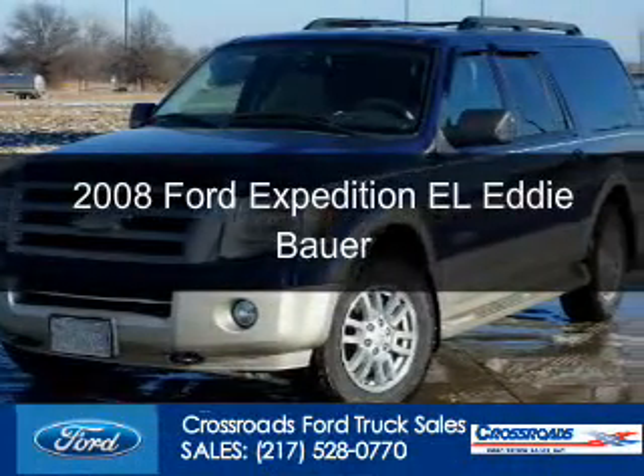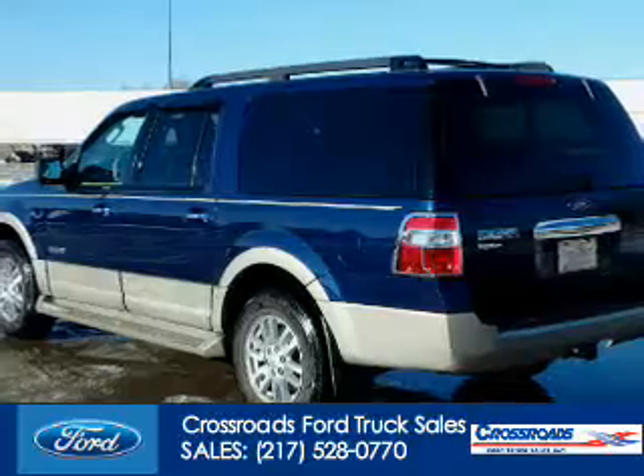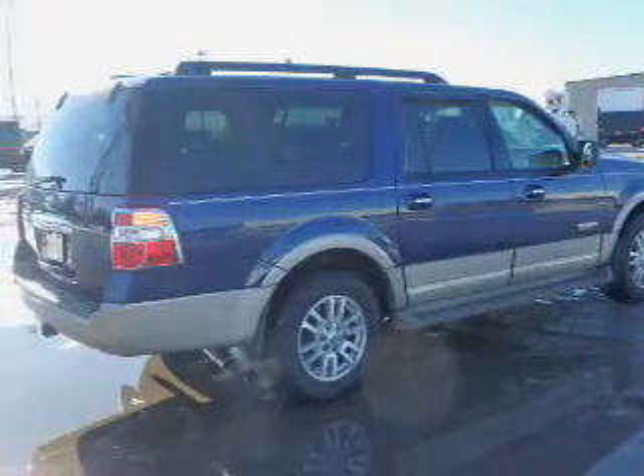This is a used 2008 Ford Expedition EL. It's powered by 4-wheel drive, a 5.4-liter 8-cylinder engine, and a 6-speed automatic transmission.